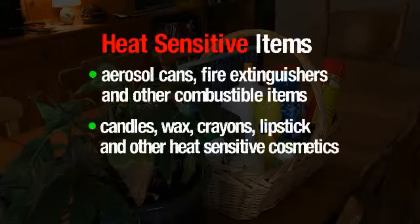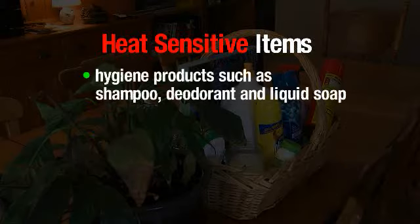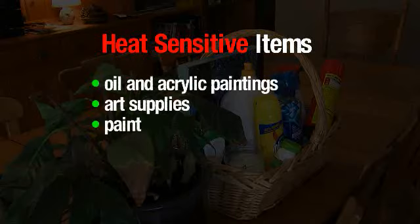Also place medicines and vitamins, vinyl mini and vertical blinds, arts and crafts items assembled with hot glue, hygiene products such as shampoo, deodorant, and liquid soap, fresh fruits and vegetables, shortening, chocolates, carbonated beverages, wines, liquors, and artificial sweeteners, as well as oil and acrylic paints, art supplies, and paint.